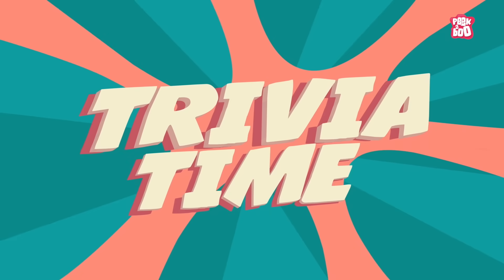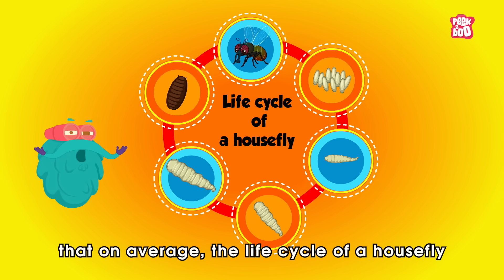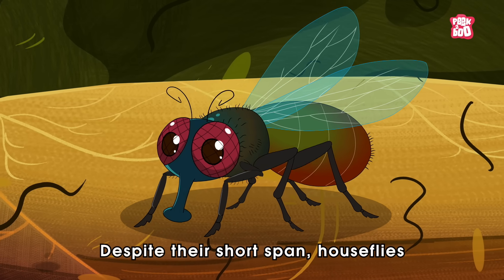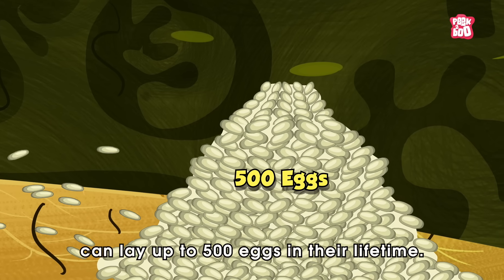Trivia time! Did you know that on average, the life cycle of a housefly only lasts around 30 days? Despite their short span, houseflies can lay up to 500 eggs in their lifetime.